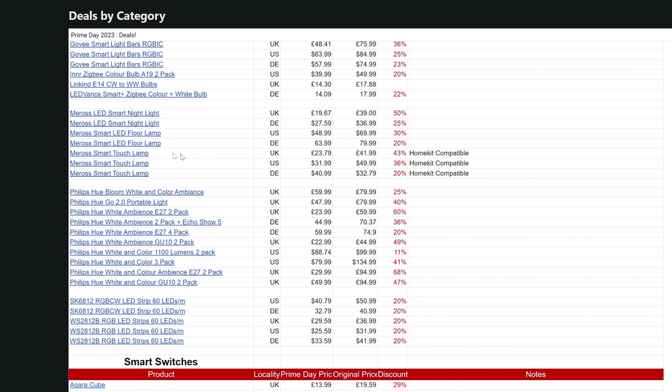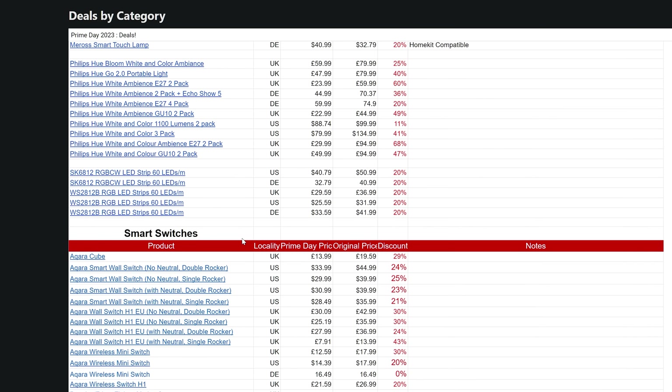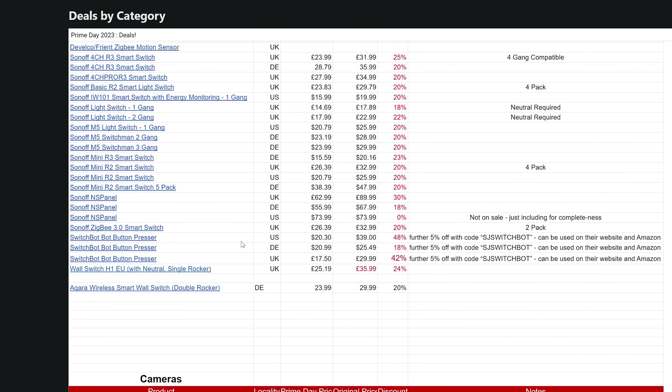As always, down below I will have a link to a website with a spreadsheet containing all of the latest deals I can find across various countries and additional products. I will keep updating it over the week or two that all the deals are live, so keep checking that list for the latest information. Drop a comment below if you have a suggestion for a deal that's not on the list and I can get it added for everyone to enjoy.